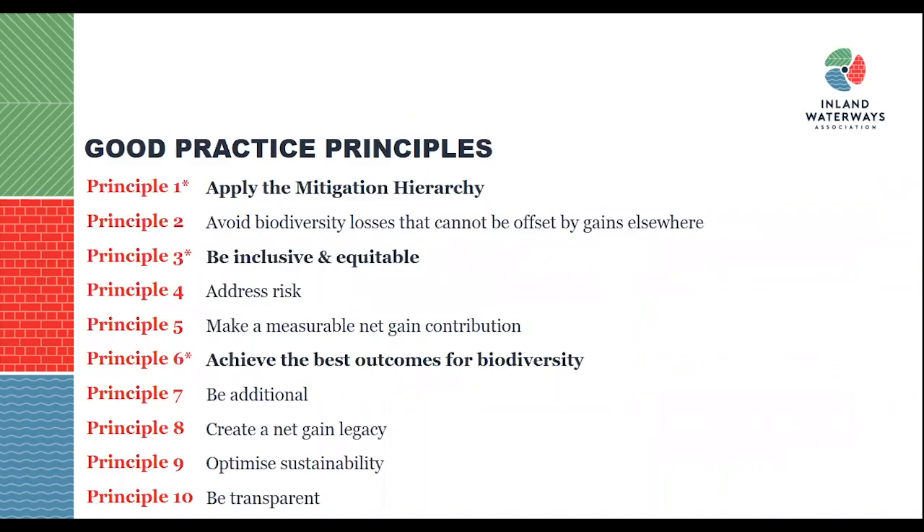Biodiversity net gain is made up of 10 principles to ensure good practice and effective application. I will be talking about three of these in more detail shortly, so I'm going to quickly gloss over all of them first.